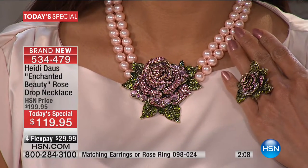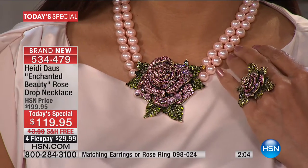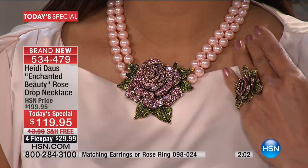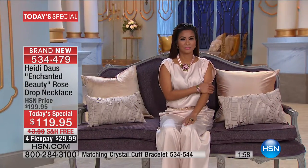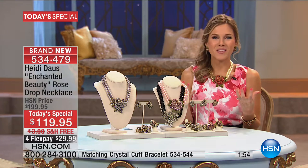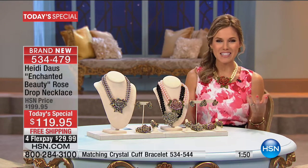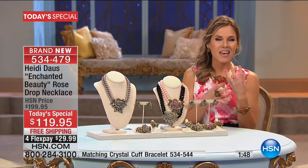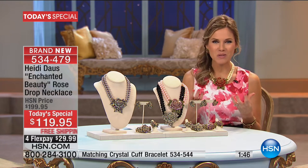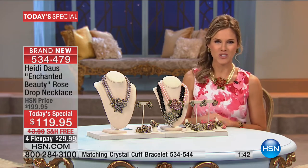It does come with a collector's box — a keepsake box designed as a book. It is a beautiful presentation piece, truly captivating, capturing all the allure of Beauty and the Beast: the romance, the entangled relationship, all of that allure just draping across your neck.